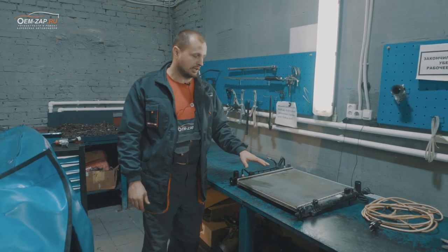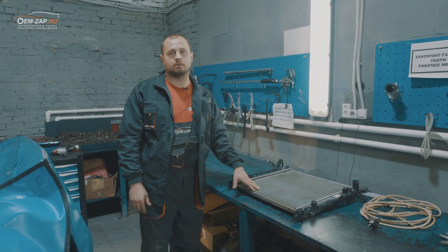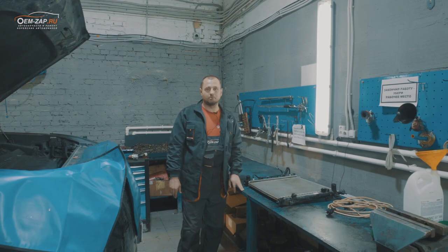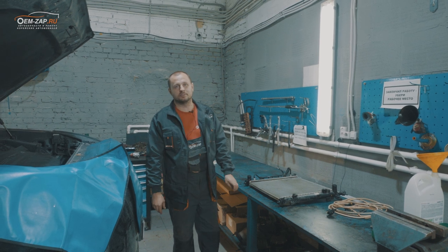После устранения неисправности — замены радиатора и заправки маслом АКПП — автомобиль никуда не поехал. Сейчас мы снимаем АКПП, дефектуем, смотрим.